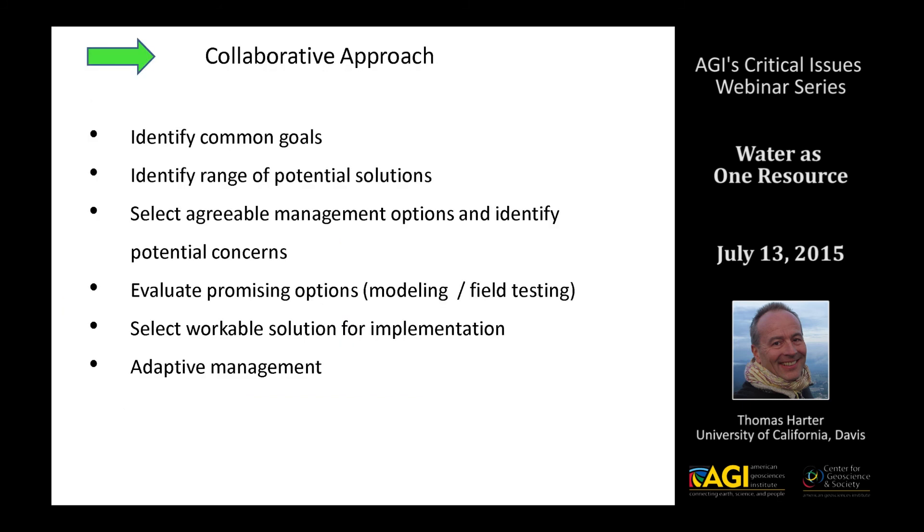The main impetus comes from the temperature TMDL, and the agency has sought a very collaborative approach — trying to bring stakeholders to the table, identify common goals, and identify a potential range of solutions through scientific analysis and modeling. The goal is then to select agreeable management options that would be evaluated through modeling initially, through field testing, and then implemented in an adaptive fashion.